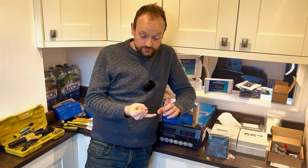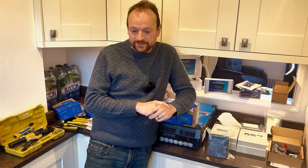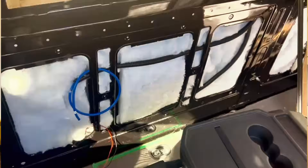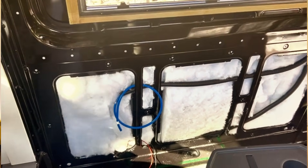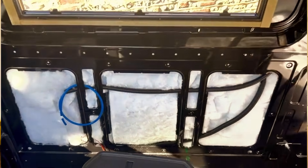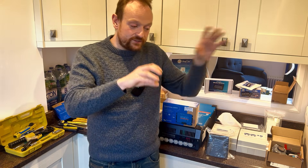I ran all the wiring for the van before insulating and before putting wall panels on — it was probably only the second or third job I did. It's really important to plan ahead. Put your insulation on the walls, then run conduits over the top of the insulation — you want it on top so that if there's ever a problem, you just take the wall panel off and everything's accessible without ripping out insulation.